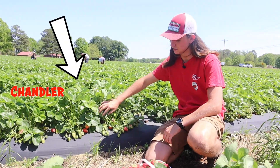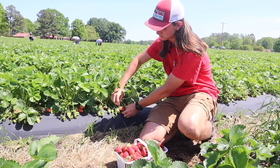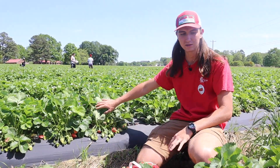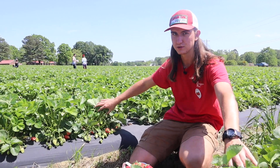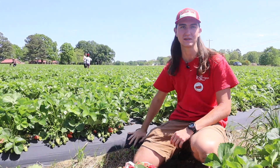And then this variety, Chandler, is a little later and you can see it's loaded with a ton of immature fruits, and we've got some that are turning pink, starting to turn red. So these Chandlers are ripe now too and the Sweet Sensation are ripe, so both of the strawberries are ripe. This whole field is full of strawberries — you'll have to come pick a basket for yourself.